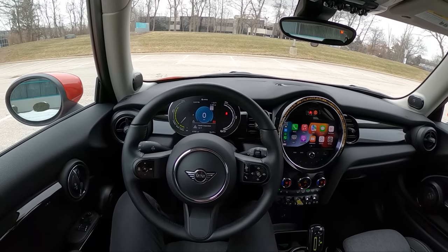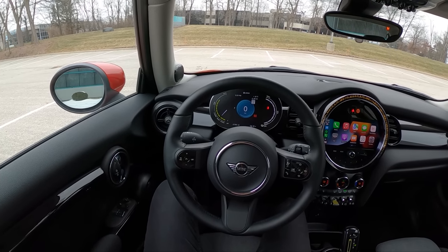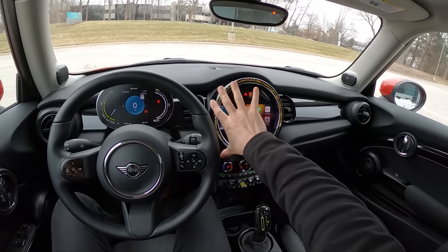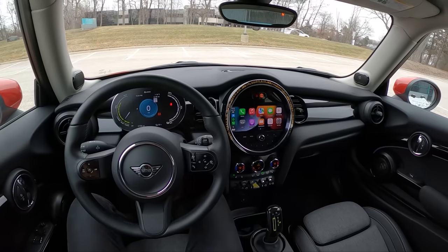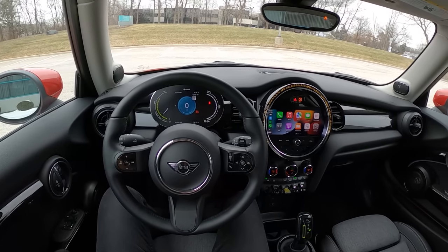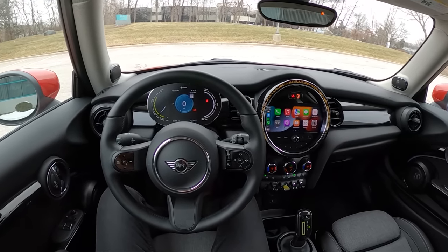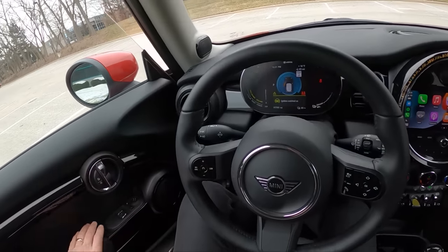Today we're driving the 2022 Mini Cooper Electric. It starts at under $30,000, has 110 miles of electric driving range, and is front-wheel drive. It's got a funky, cool-looking interior with a greenish-yellowish theme and a beautiful red exterior. It's a pretty fun little electric car with 181 horsepower from a 32.6 kilowatt-hour battery pack. Let's walk around and show you what it looks like.